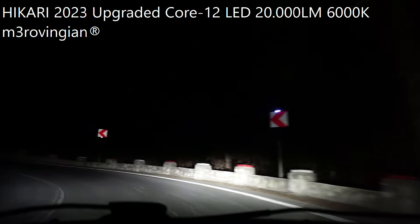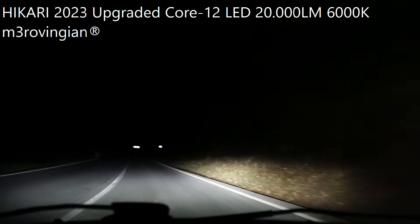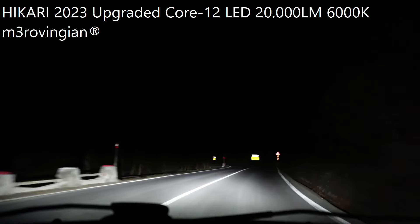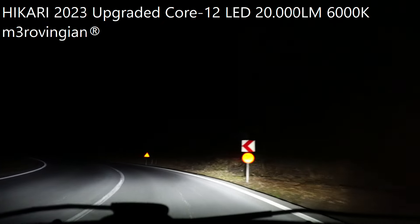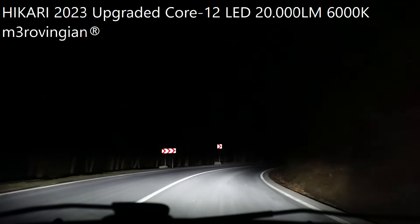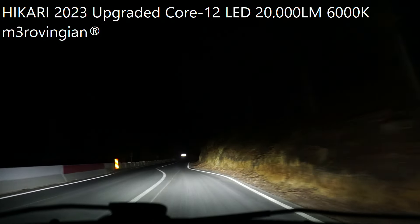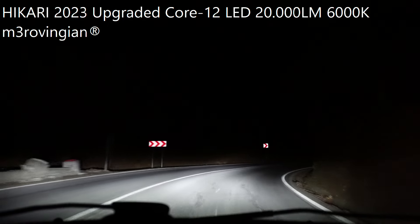Right now, good weather on dry asphalt — I have no issues. I'm seeing everything great, with them lifted only one level up. I'm using only the low beams right now, but if I turn on the high beams as well — you can see, with the same Core 12 LEDs, the visibility is astonishing.